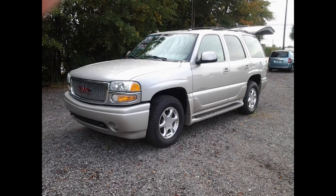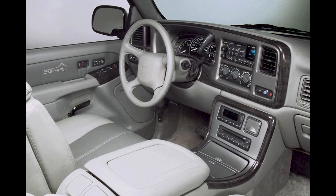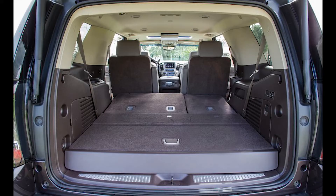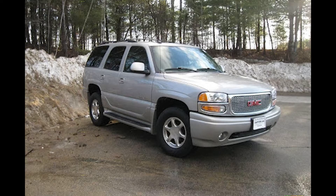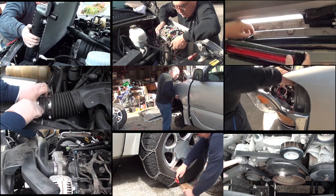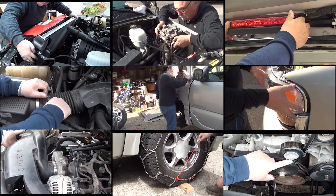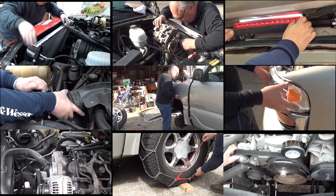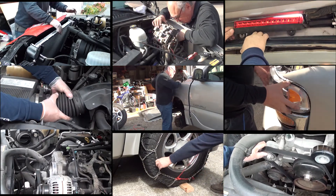Do you have a 2005 Yukon Denali XL with a 6.0? Well, so do I. Welcome! If you've been here before, thanks for coming back. If you're new to my channel, don't forget to check out my GMC Yukon playlist where I have tons of DIY repair videos that you can do yourself with very little tools.